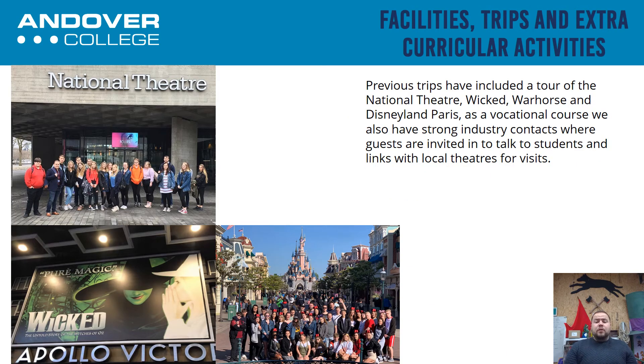Here on the Production Arts course, we've been on a number of trips. These include behind the scenes at the National Theatre, where we've seen all the sets and props being made for the live shows. We've been to see Wicked and War Horse, to name but a few. We've also been really lucky to go to Disneyland Paris, where we saw a different aspect of the industry — where Production Arts can really flourish and make really enjoyable experiences for those on the rides and installations around the park.